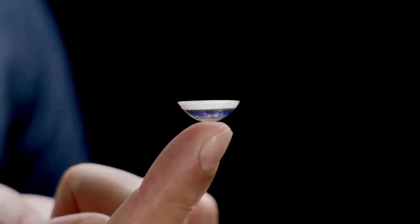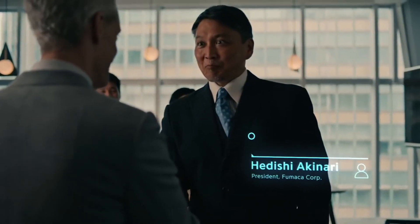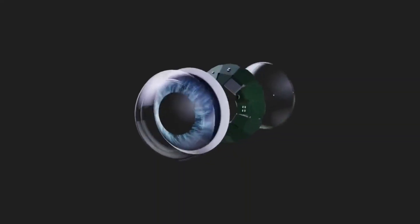With the ability to deliver drugs with precise dosages, you'll experience fewer side effects. The future is here, and it's time to see it like never before with these cutting-edge contact lenses.